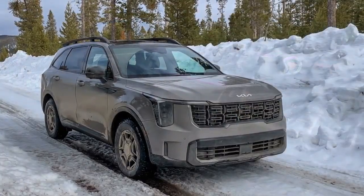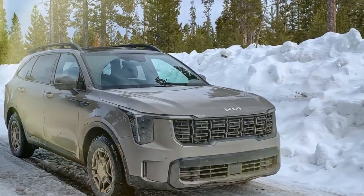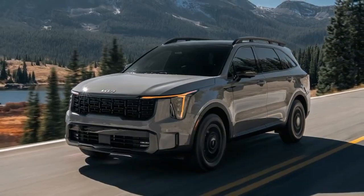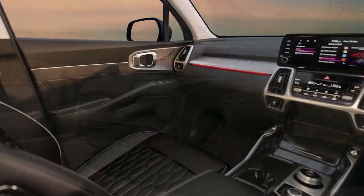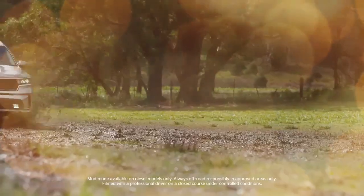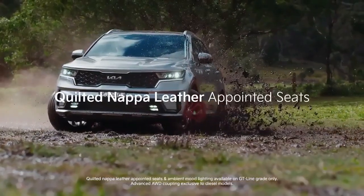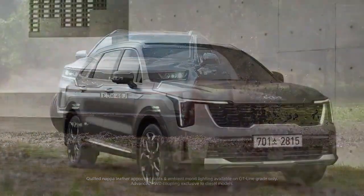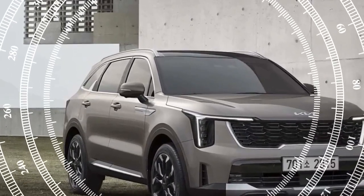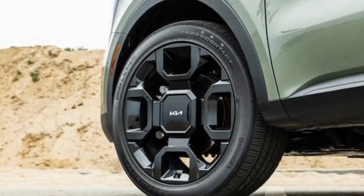Below the main screen is a horizontal panel that switches between climate and infotainment functions with a button press. We've consistently disliked this dual-function digital control panel, which has appeared in several new Kia models. The most frustrating aspect is the dual-purpose volume knob, which also serves as a temperature control knob depending on the active setting. I often find myself inadvertently adjusting the temperature when I mean to change the media volume, and vice versa — an unnecessary extra step that feels cumbersome.